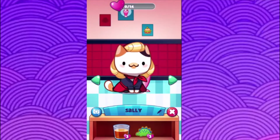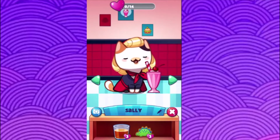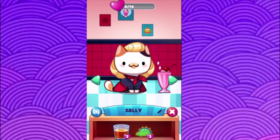Looks like the next kitty is Sally. Oh look at her, she's got the little neck scarf thing and a milkshake! Who loves milkshakes? The strawberry ones are just so good.